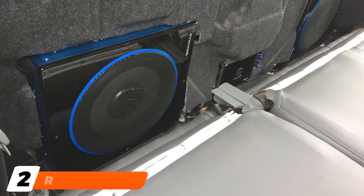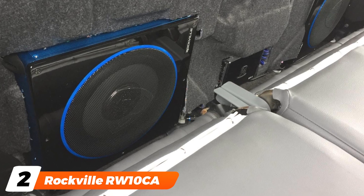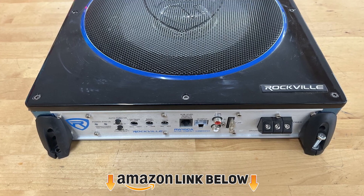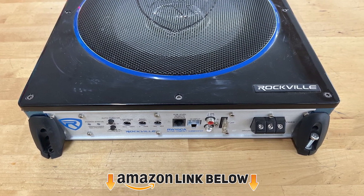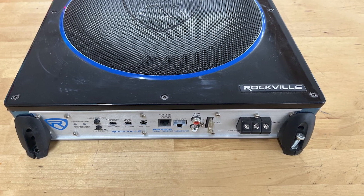Moving on to number 2, the Rockville RW Tenka. The Rockville RW Tenka is the best for the price. It is a powered subwoofer, which means it has an amplifier built directly into the enclosure. Because the amplifier is built directly into the enclosure, installation is easy.